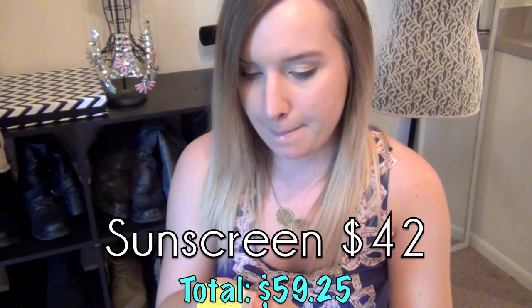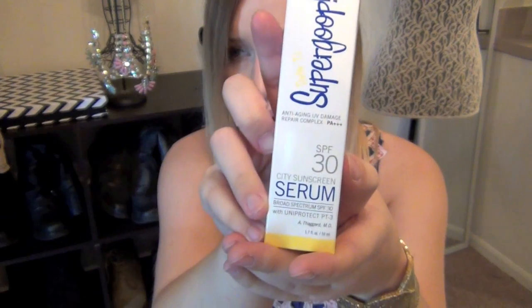Then we got a Supergoop SPF 30 City Sunscreen Serum. I'm thinking this might be the one by Gwyneth Paltrow. I've heard of Supergoop — Birchbox has put it in a lot of their boxes. This is full size and it won the Indie Beauty Award 2012. It doesn't have any parabens, fragrance, or oxybenzone, which makes it better for your skin. I've been wanting to get this from Little Book Bag and I'm really excited to get a full size.